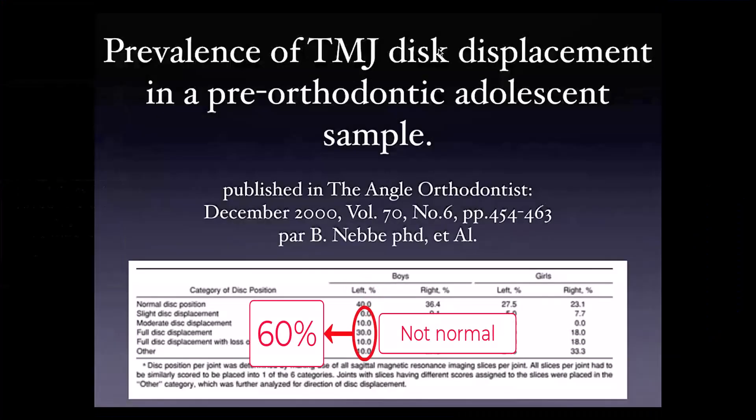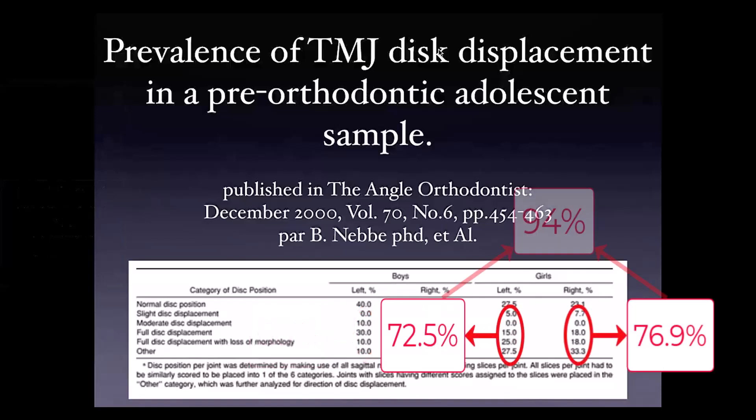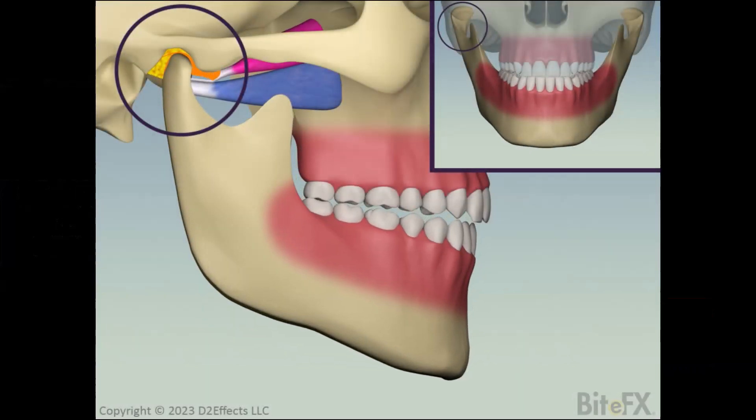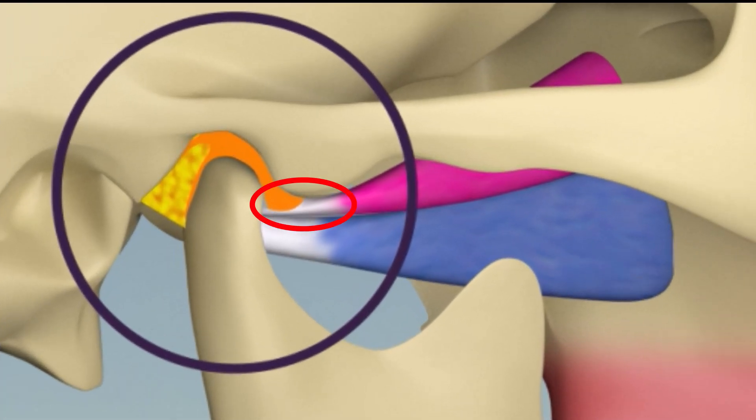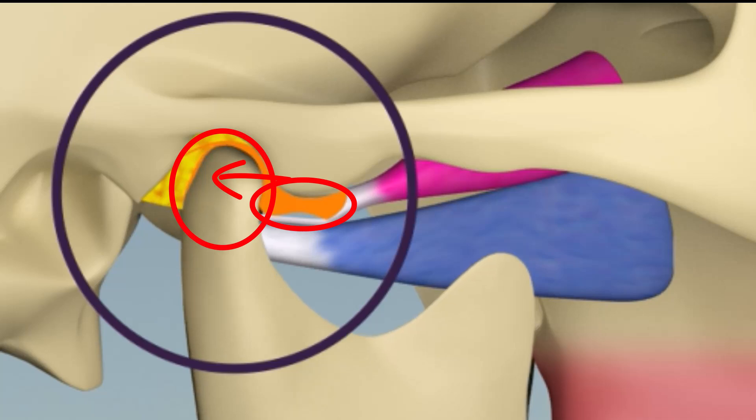A survey of teenagers in the 13-15 age range found that the majority, over 90% for the girls, had displaced discs in at least one of their joints. So our tour of the TMJ needs to look at some of the things that can go wrong, with many of the things that go wrong being interrelated.